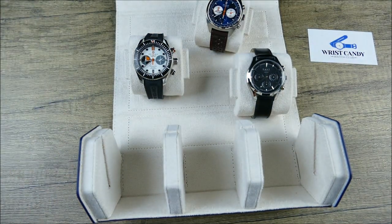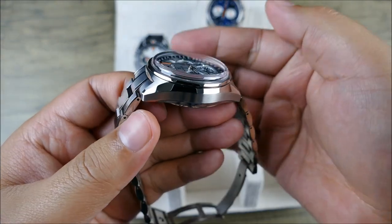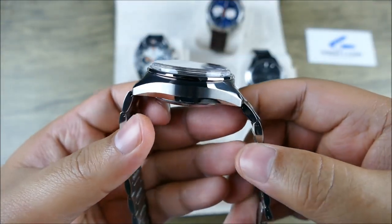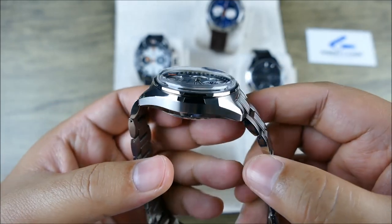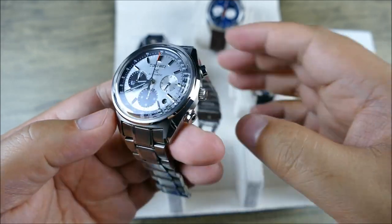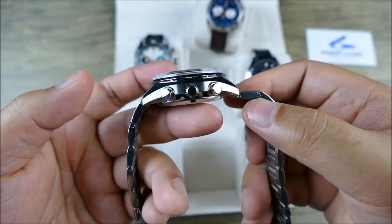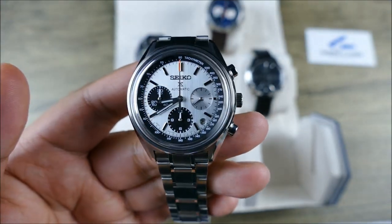Check that luster out — look at that beautiful brush, that beautiful polish. This thing's gorgeous. It's thick, and some of you might say it's too thick. But you're missing out, because this thing is a looker. Look at that dial.